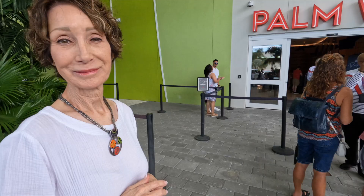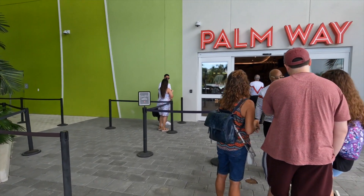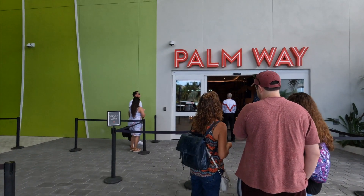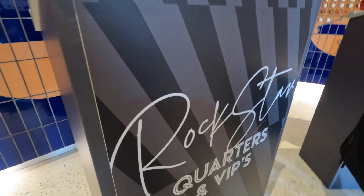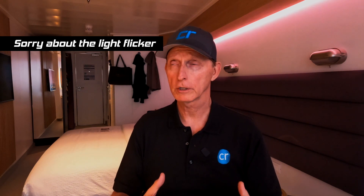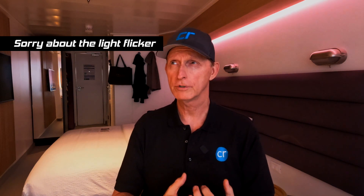I want to do a real quick video and give you some first impressions. We embarked on the ship yesterday. We were able to embark through the Rockstar Palm Way area there at the Port of Miami, which was a nice perk. It was very smooth embarkation, very easy. We got there pretty early, probably around noon — maybe around 12:30.